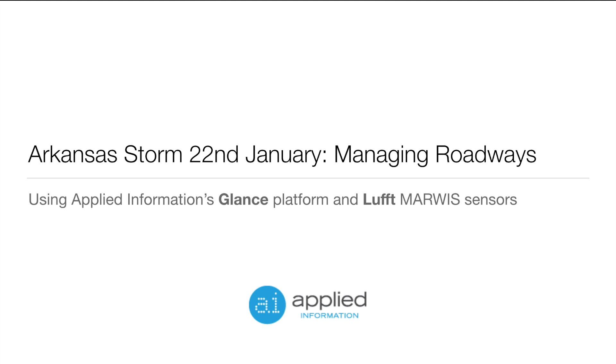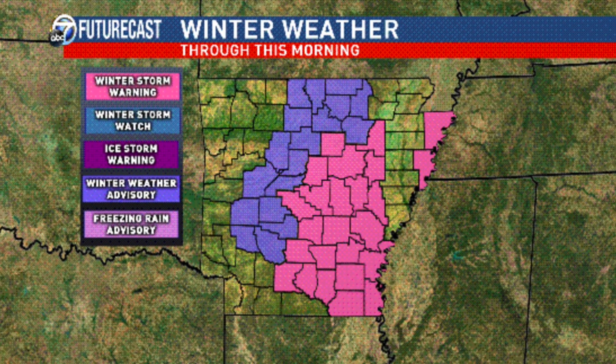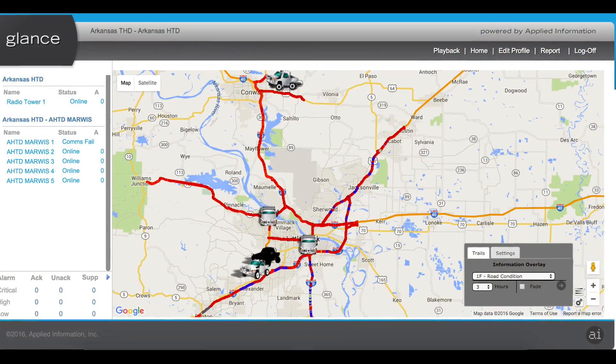On the 22nd of January, Arkansas had a major storm pass through the city of Little Rock. Arkansas wanted a better and more scientific way of managing their weather-related vehicles. This is where the GLANCE Road Condition Reporting System comes in.